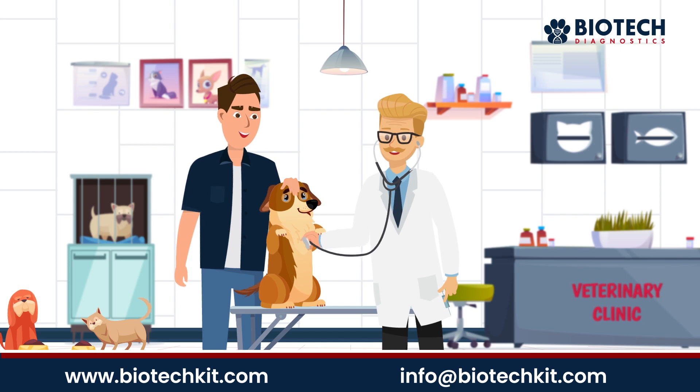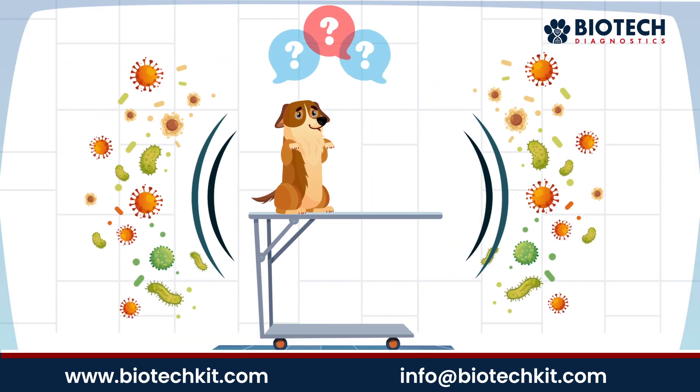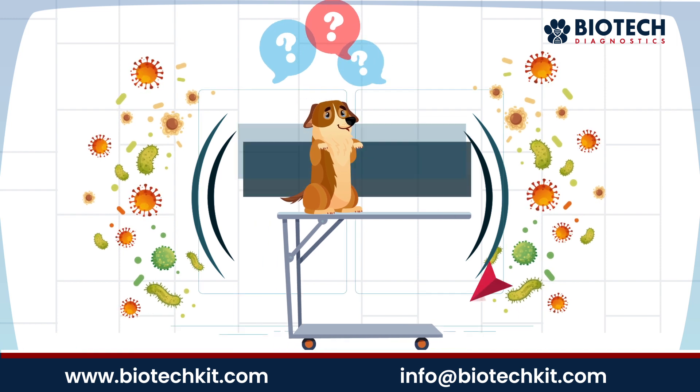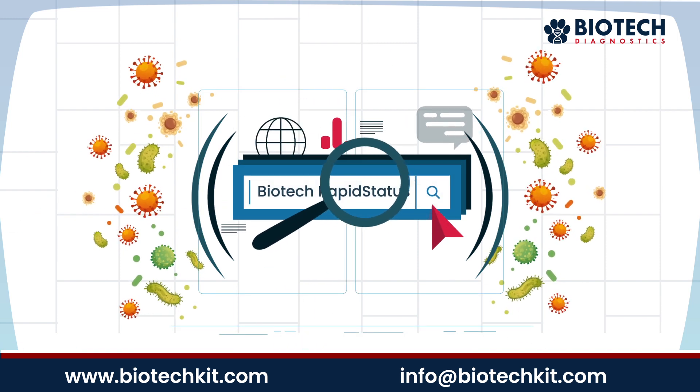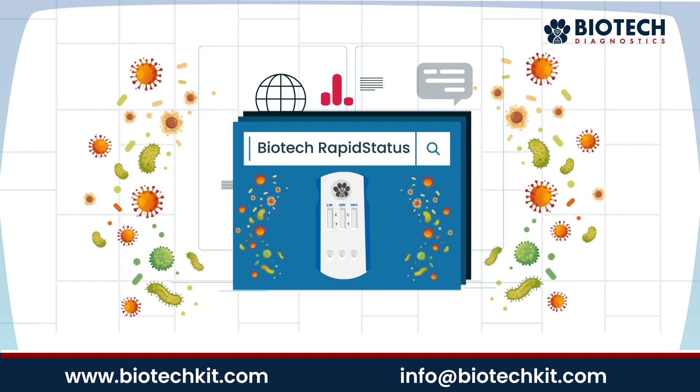Many canine vaccines require annual boosters, but what if your canine patient has adequate immunity? Find out with Biotech RapidStatus, an easy-to-use canine antibody titer test.